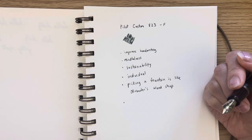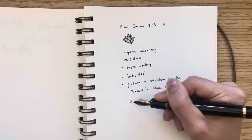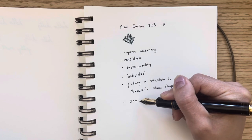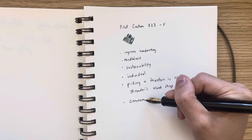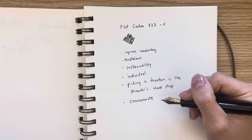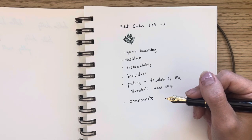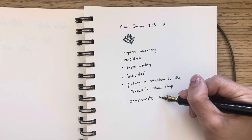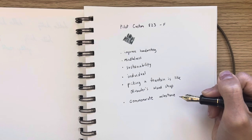You'll have it hopefully for many, many years, and it's going to be with you through different journeys and milestones in life. Some people like to commemorate a fountain pen with a big event — like a graduation, getting a new job, moving to a new place, or something they're really proud of. So every time you look at that pen while writing, you get to see different milestones and how far you've come, which is really cool.